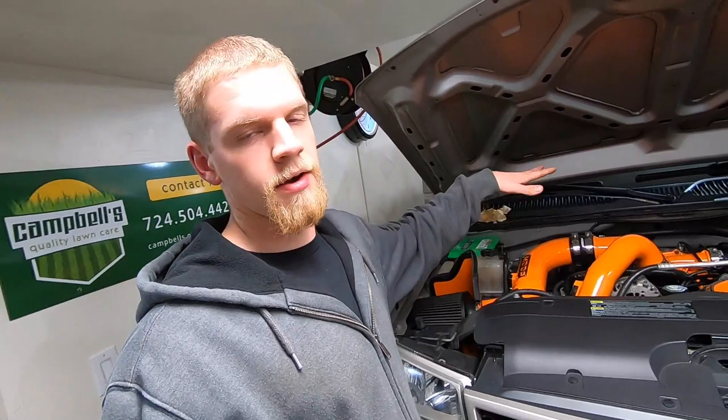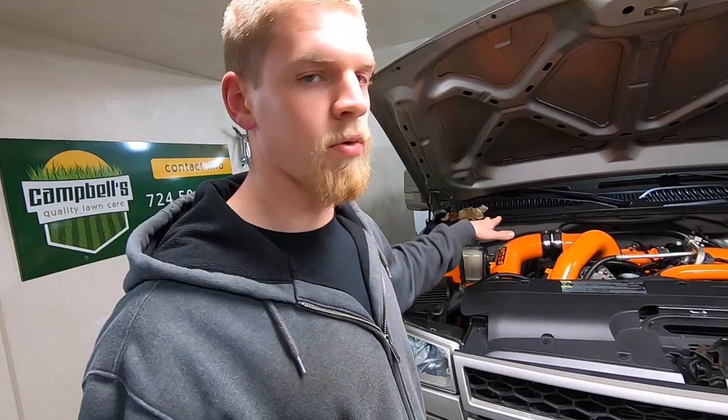The surge tank — we did a new cap and it didn't change anything. I thought for sure it was a bad cap. So the last thing I could think of to rule this out was to just go completely custom on the tank and go with a metal one. We're going to get into showing you guys what we've got going on.